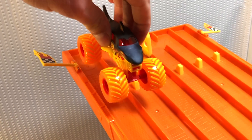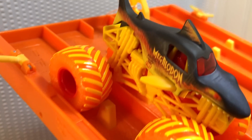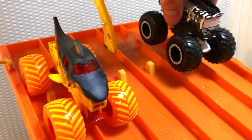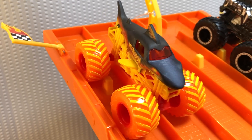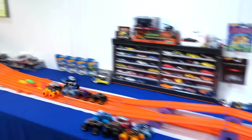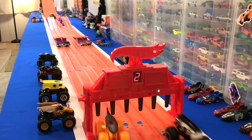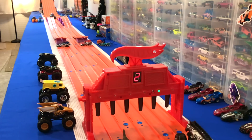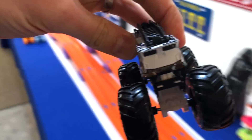Another good race right here. We have the Megalodon — which was a very good movie that was recently out — that is pretty sweet looking. And we have Five Alarm from Hot Wheels. Hot Wheels versus Monster Jam. Let's do it. On your mark, get set, go. Good race, Five Alarm wins. Pretty convincing win right there. These Hot Wheels monster cars are fast. Five Alarm moving on.